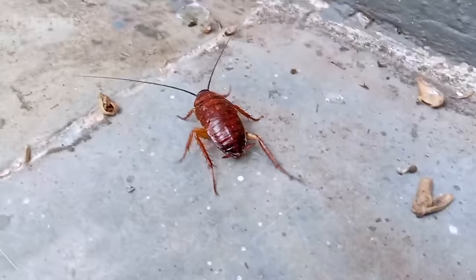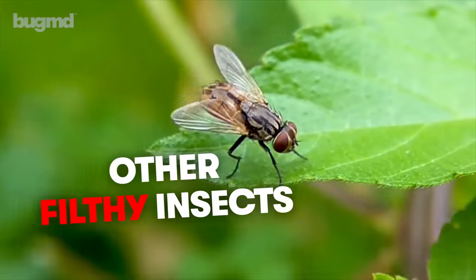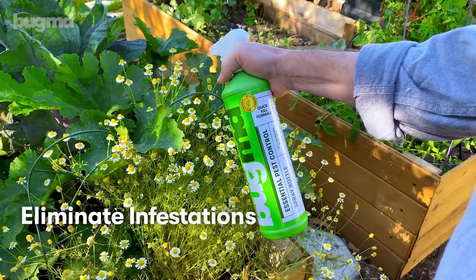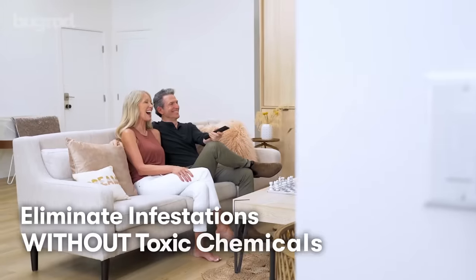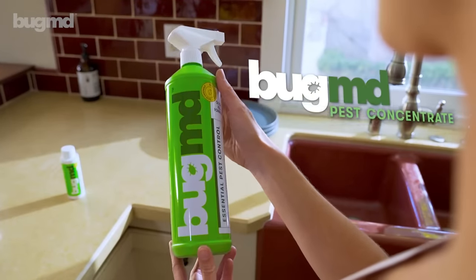Are bugs invading your home? Whether it's roaches, ants, fleas, bedbugs, or any other filthy insects, there's finally a quick and easy way to eliminate all types of infestations without exposing your loved ones to toxic chemicals. It's called BugMD Pest Concentrate.